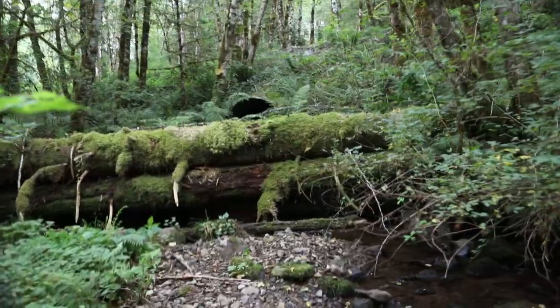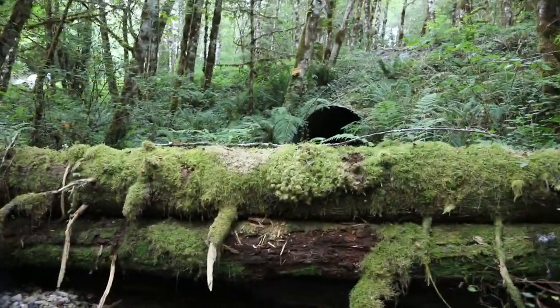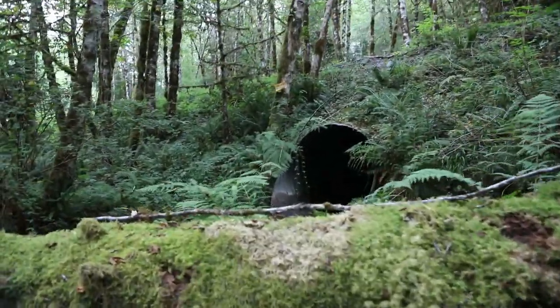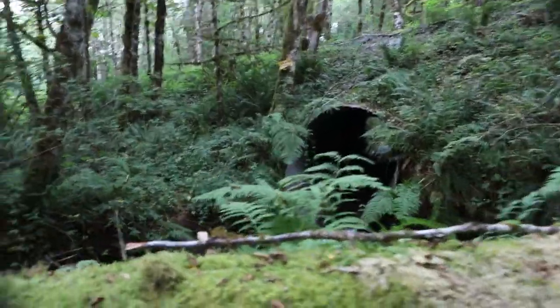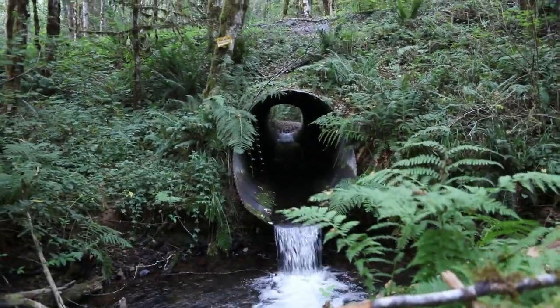The previous landowner, Longview Fiber, recognized the problem that this culvert created for fish passage and tried to rectify it in about 2003 by placing these large logs just downstream of the plunge pool to create a backwater condition. That effort did not work.